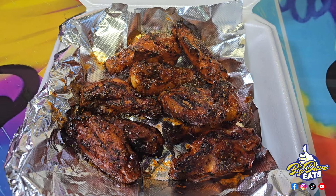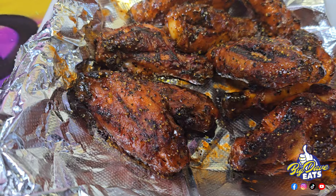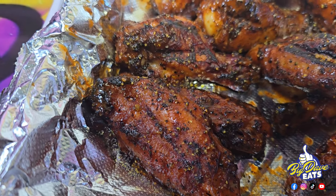Now let's talk about some grill. First off, all of the meat prepared here is grilled on an open flame. All of the meat is prepared on an open flame grill.